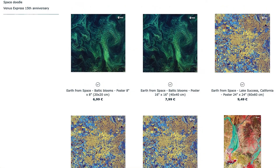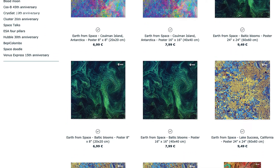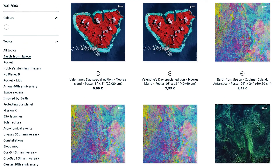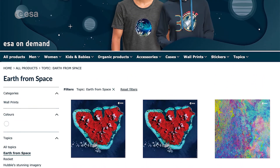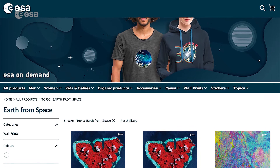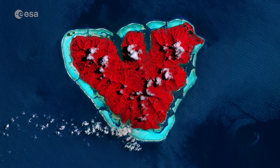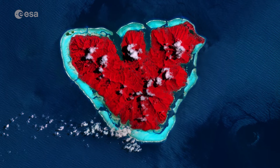This year, some of our incredible images of Earth from space are available as posters in the ESA Shop. From the Amazon to the Baltic Sea to Antarctica, browse our new Earth-inspired wall art. Surprise someone special this Valentine's Day with a special edition image of the heart-shaped Morea Island. From everyone at ESA's Earth Observation Team, we send you all of our love for Valentine's Day.